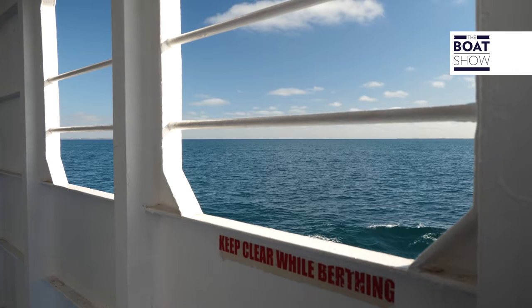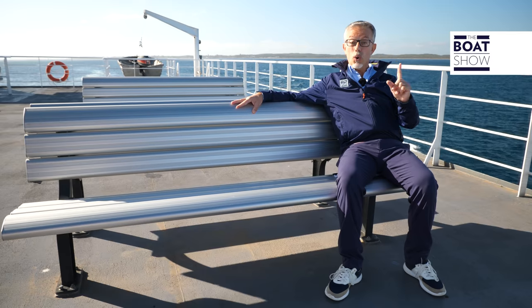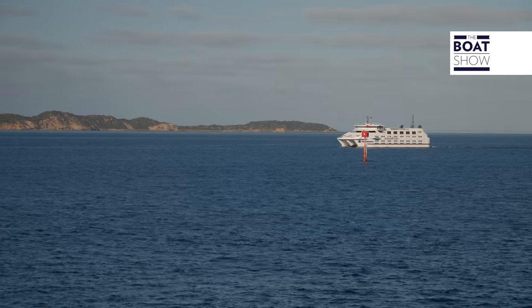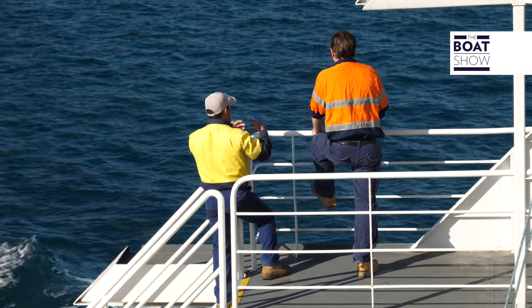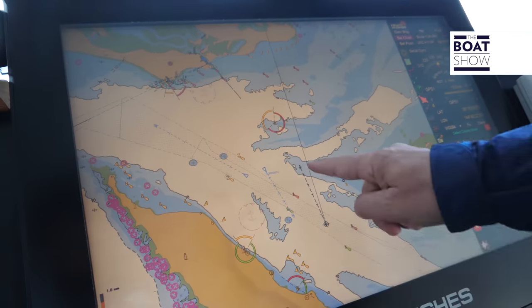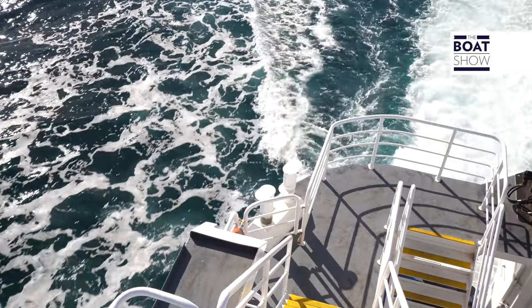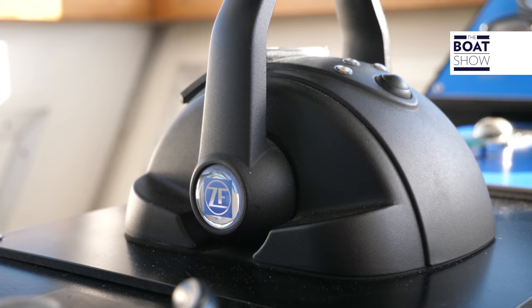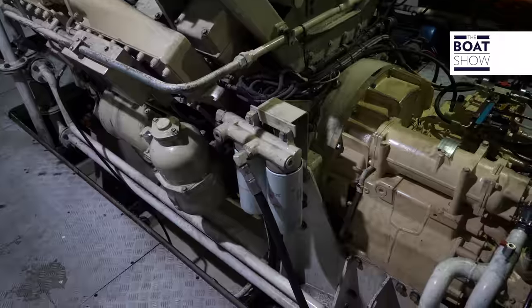We are going to board a boat from the pilots of Port Phillip, and to reach it we decided to sail with a ferry. This ferry from the company Sea Road Ferries shuttles between the two ends of the bay in front of Melbourne, carrying passengers and cars, and is equipped with the controls of ZF Marine and with the ZF Marine transmissions.